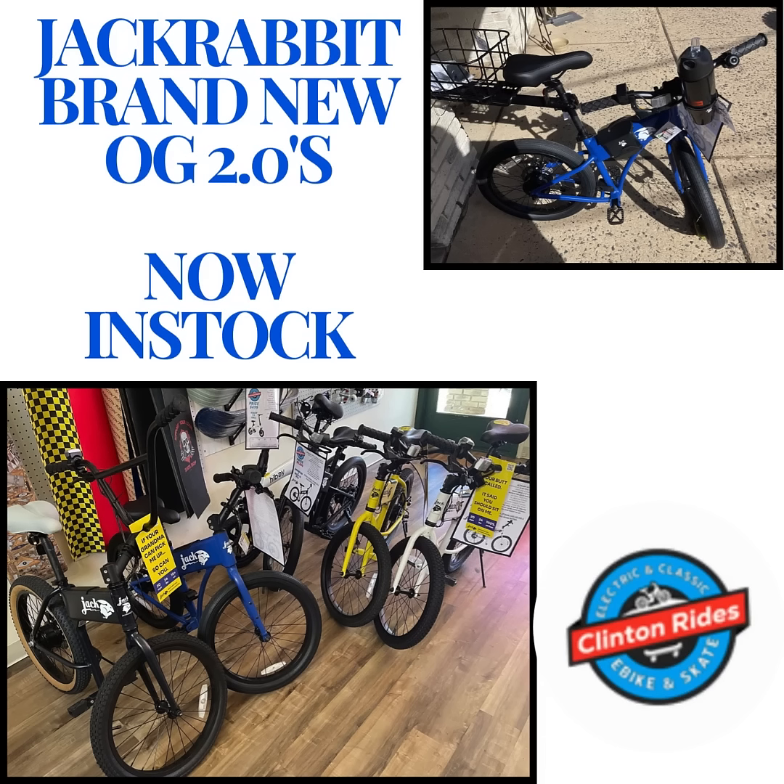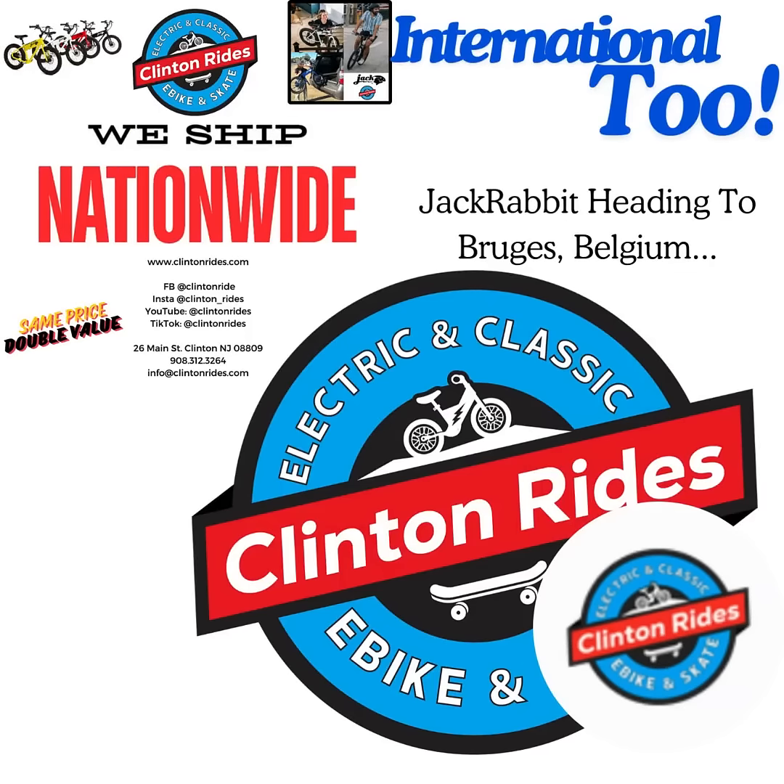Check out the next slide. Clinton Rides coast to coast — Clinton Rides International. One of these suckers is going to Belgium. That's right, Bruges, Belgium.